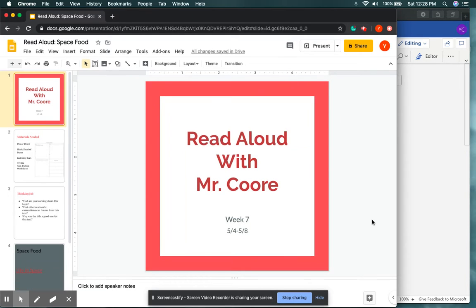Hi, friends. Welcome back to another Read Aloud lesson with me, Mr. Kaur. I hope you guys are all being safe at home this week, and I hope you guys are continuing to practice your independent reading at home. Before we get started, I'm sending everyone a virtual high five right now and want you guys to know that I still miss you all, even though I speak to some of you during the week.